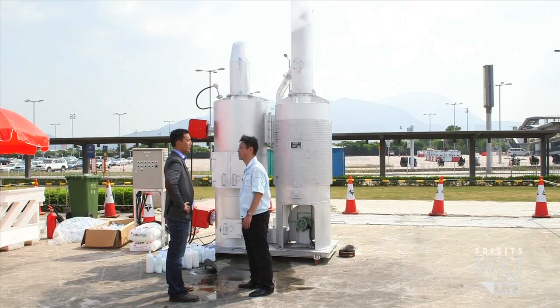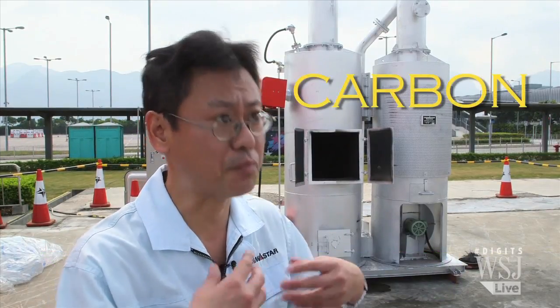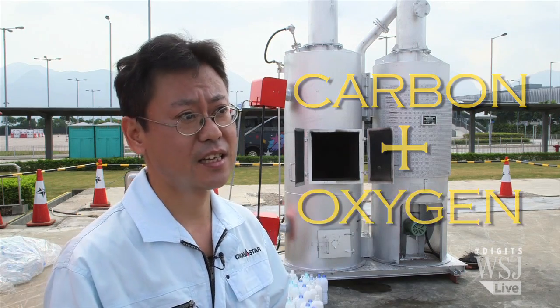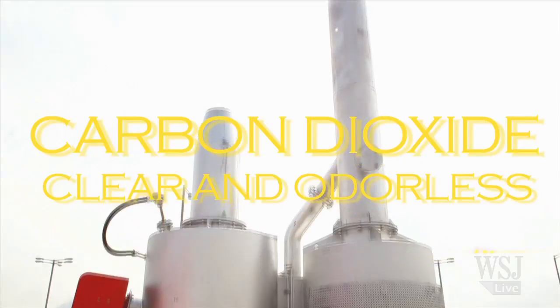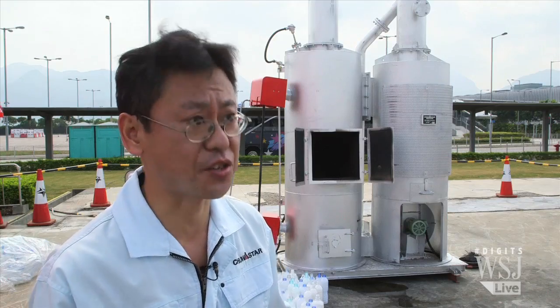Katsuhiro Arai, GM of InterAsia, which represents the Chua Star incinerator in Hong Kong, explains: "This incinerator burns carbon completely and then combines with oxygen and they make CO2. This is the most different point compared with other incinerators. Everybody can use it without a special skill."